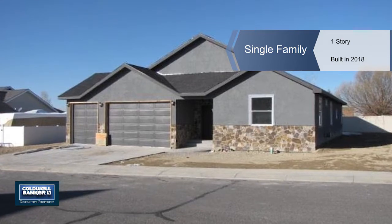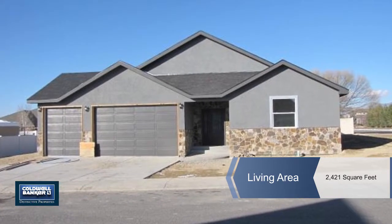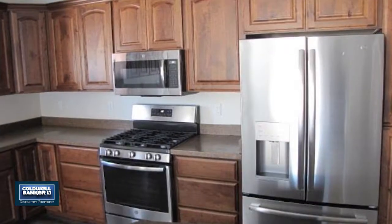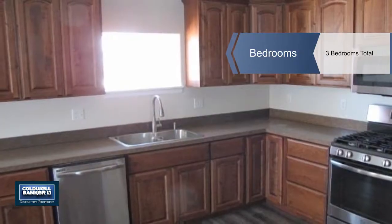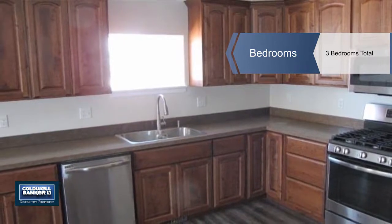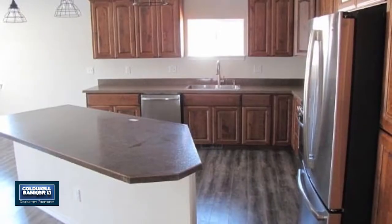This single-story, three-bedroom, two-bath new construction is located in American Village, one of the most affordable and desirable areas of Montrose. The living area is open and features a big island for the cook and baker in the family. There's a three-car garage and so much more. Call Gary Rawls and see it in person.